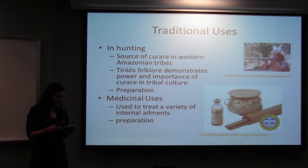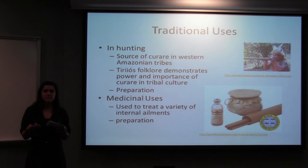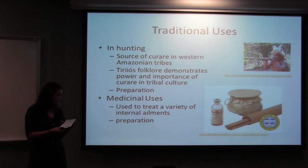Curare is prepared by crushing and boiling the roots and stems, then adding other herbaceous materials and animal venoms until it reaches a light syrupy consistency. They'll take piranha teeth and make grooves in their darts and arrows, letting the poison soak in. Medicinally, it's been used in traditional Brazilian culture to treat dropsy, madness, bruising, orchitis, and kidney stones. It's also been used as a febrifuge, an emmenagogue, and a diuretic.